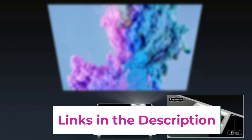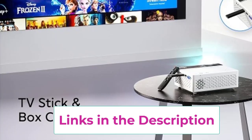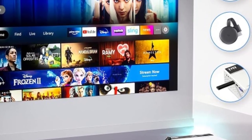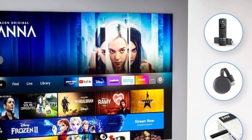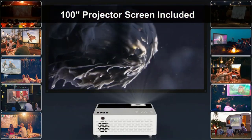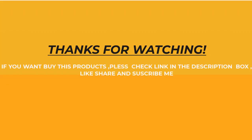Compact and portable, this projector is perfect for any occasion, whether you're hosting a movie night in your backyard or giving a presentation at work. Plus, its indoor and outdoor versatility means you can enjoy your favorite entertainment anywhere you go. With the TMY Mini Projector, the possibilities are endless. Elevate your viewing experience and immerse yourself in a world of entertainment with this portable powerhouse. If you want to buy these products, check the link in the description box.